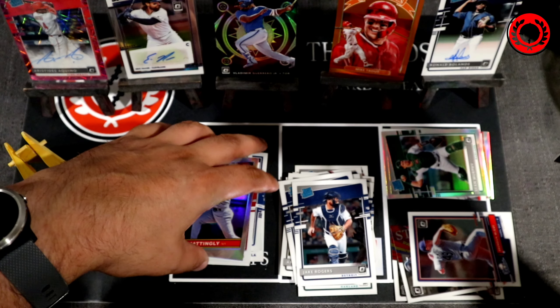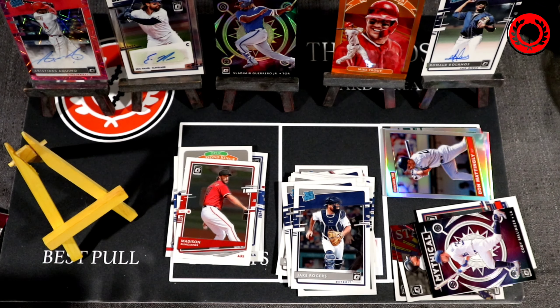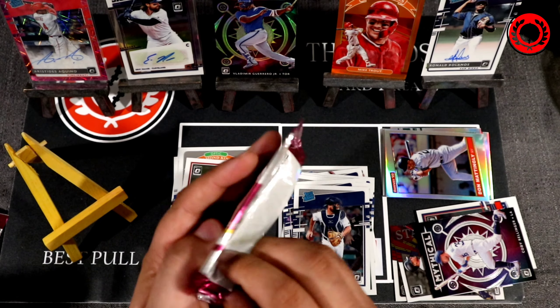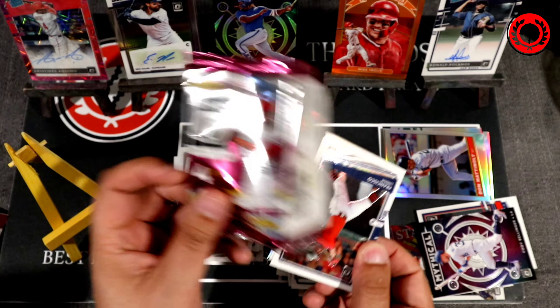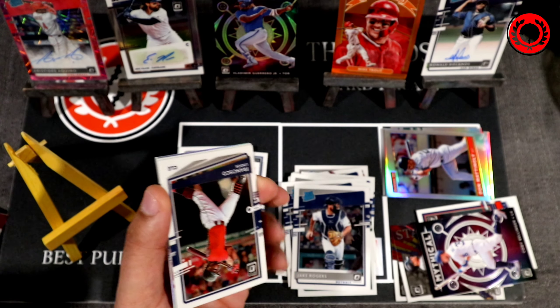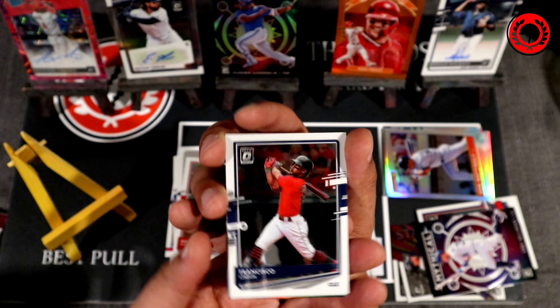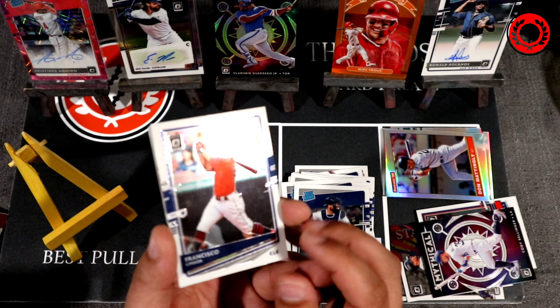Next pack: Madison Bumgarner, Jake Rogers, then a hollow Don Manning Lee, and the last card is a mythical Cody Bellinger — looks like the base card. We'll put the hollows down and put that with the inserts.